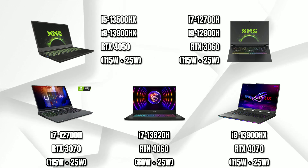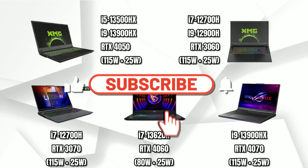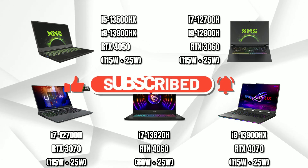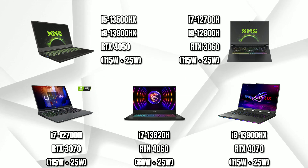Before we proceed, if you are new to the channel, make sure to hit the subscribe button and turn on notifications. Also, join the 3DM community to engage in tech discussions and get alerted on the best tech deals the earliest. Link in the description.